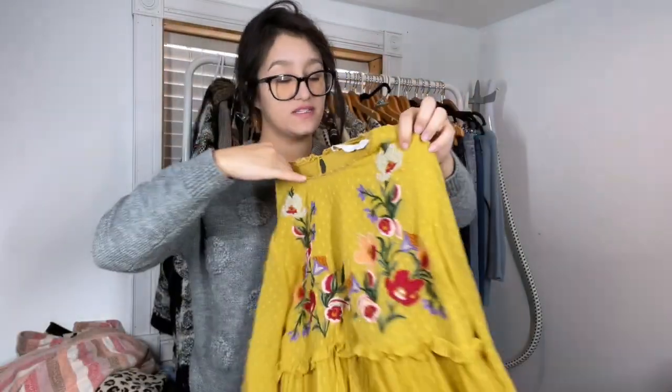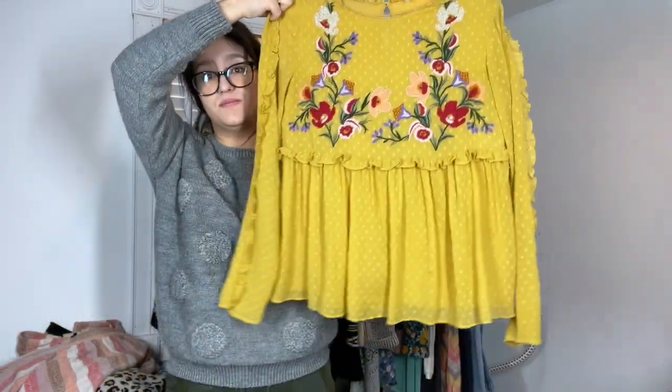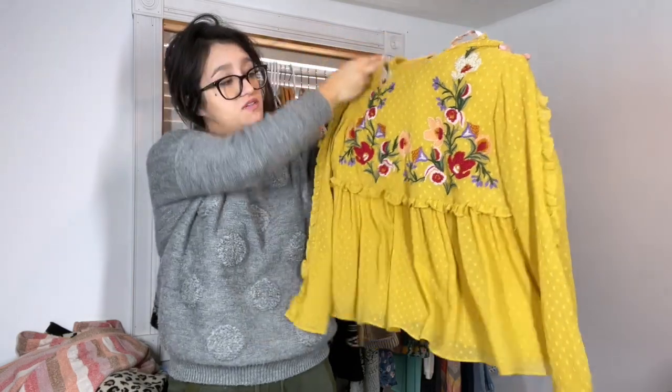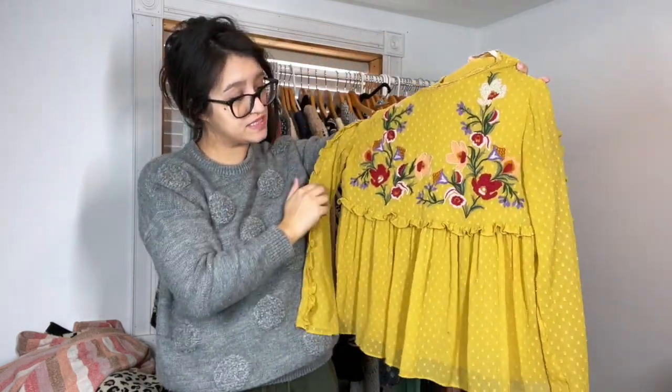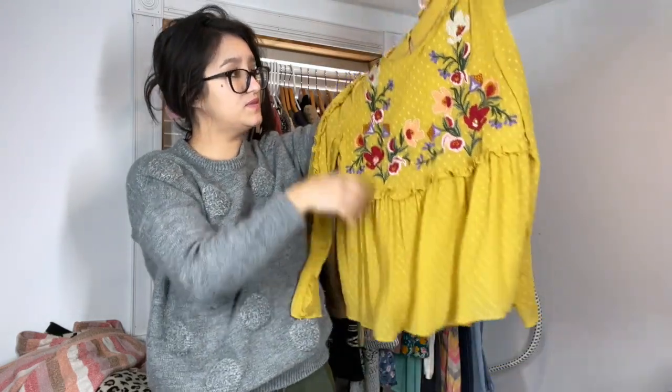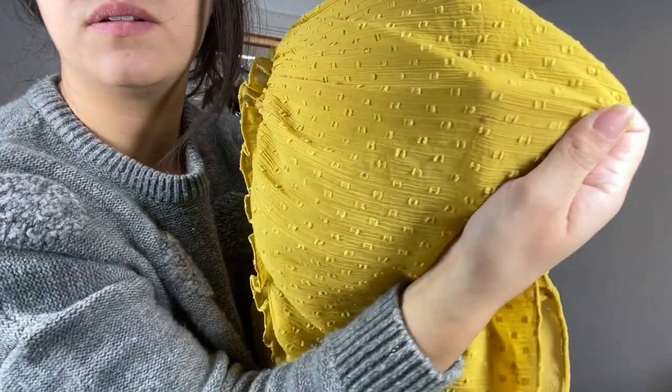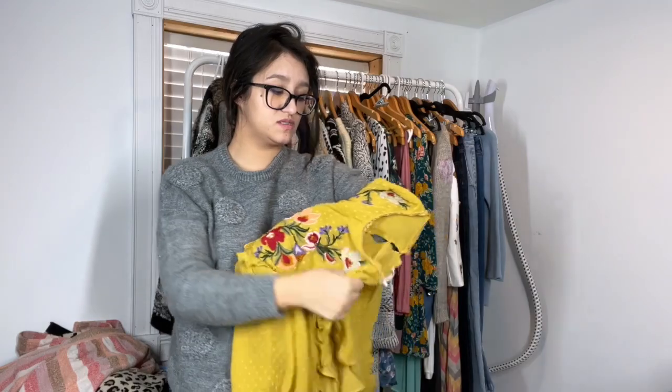This is another really nice piece — it's Zara, but there is a flaw. It's absolutely beautiful, kind of reminds me of Johnny Was. Lots of keywords here: embroidered floral details, Swiss dot, ruffle trim, peplum, and a nice little button back. Size small. The only flaw is a tiny little stain. I'm hoping it will still sell — if not, honestly I might wear it myself. It's a beautiful mustard yellow color.